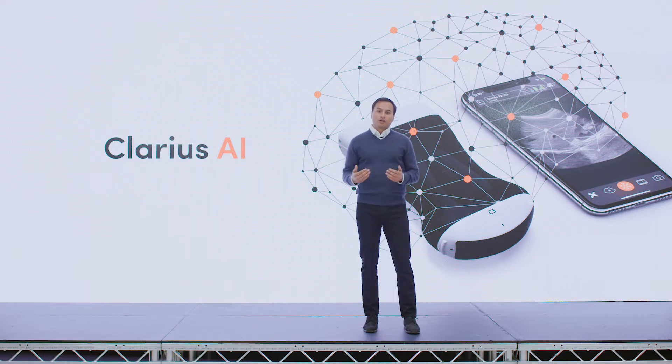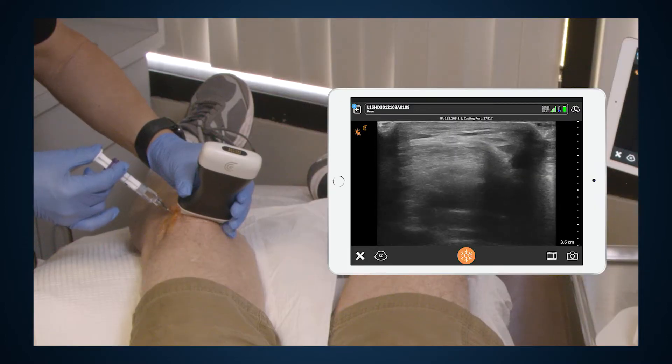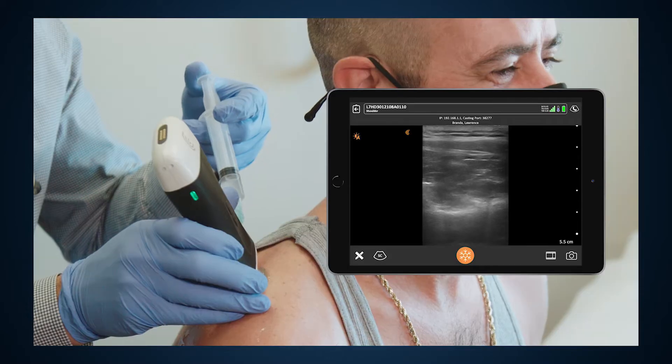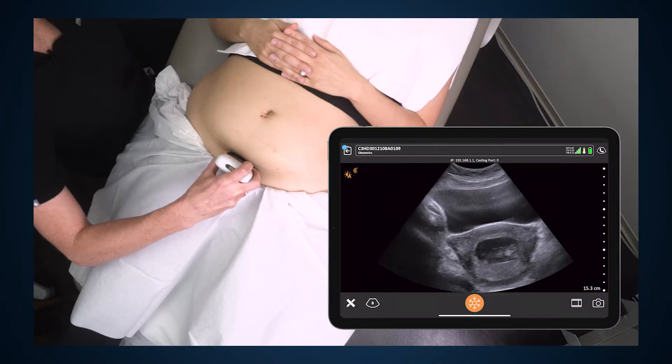The future is full of opportunities. Our team is working hard to significantly augment the medical imaging experience. We're using AI and machine learning to provide image interpretation and automate anatomy recognition. We're working to bring another dimension of information to ultrasound using human-centered AI. Expect more big things from Clarius this year.